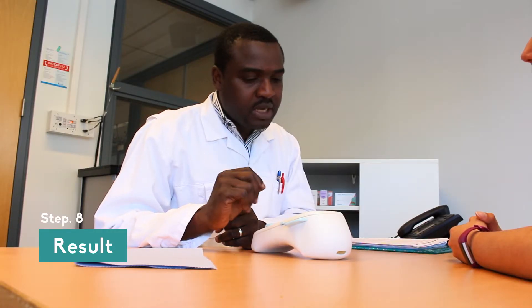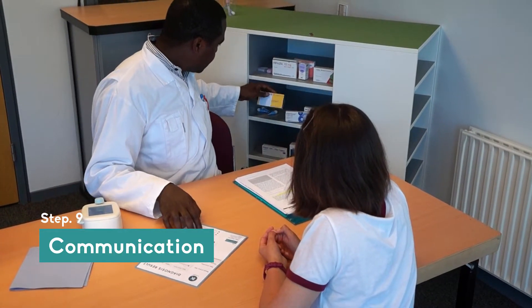Unfortunately, this patient has malaria, but she will be fine. The pharmacist shares the outcome with her using a brochure, which can also be sent digitally to her smartphone.